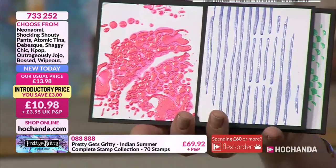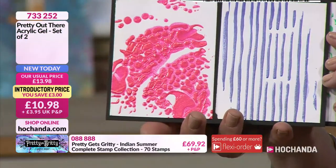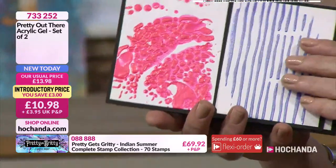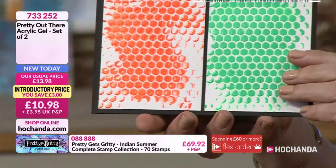These are coming together in pairings for £10.98. We've got your Shaggy Chic and K-pop — I love that purple, beautiful. Then you've got your Outrageously Jojo and Ishi.